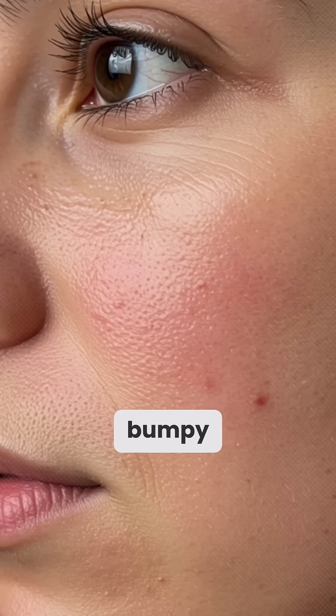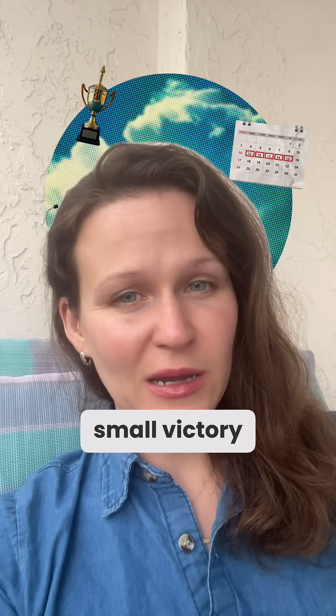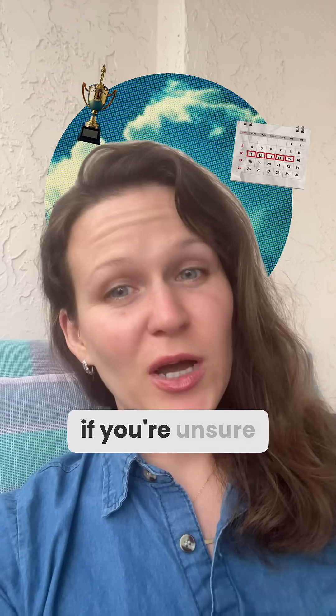Die-off can be bumpy, but these signs mean you're on the right path. Stay consistent, celebrate every small victory, and consult a dermatologist if you're unsure about your reactions.